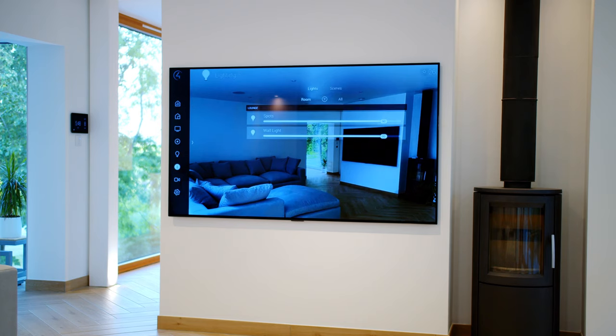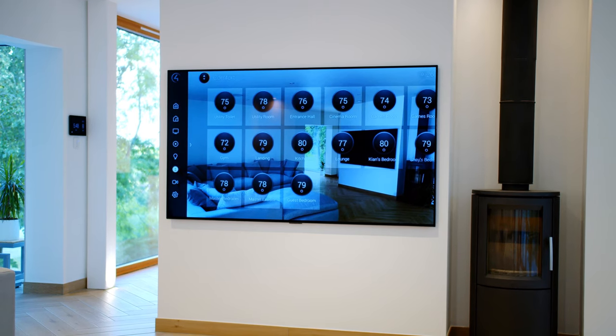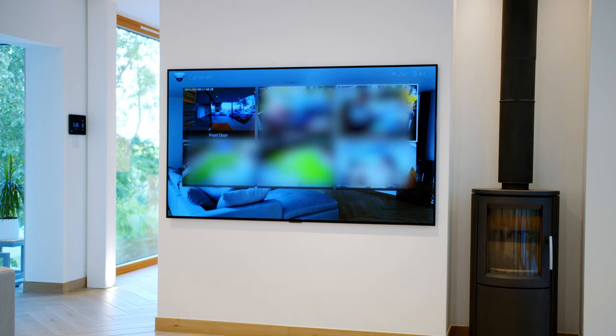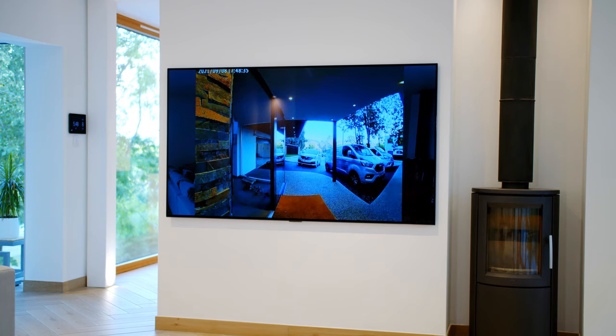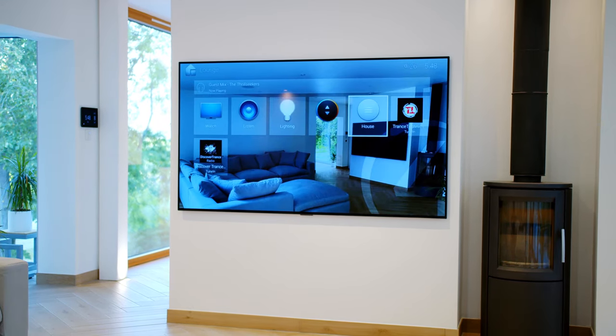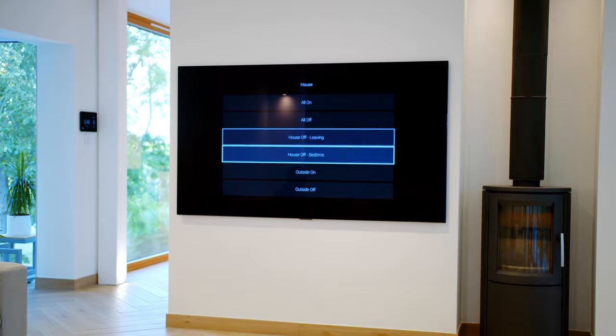We've also got heating and thermostats on the on-screen display — they're currently in off mode because it's summer in the UK, so we don't need the heat. We've also got the CCTV cameras on here. I can see the front door camera, a nice clear wide image showing the garage door and all our vans outside. We also have custom buttons — house all on, all off (for the cleaner), house off leaving, house off bedtime. Love the SR260 and the Control4 on-screen display — really nice, easy, and functional to use.